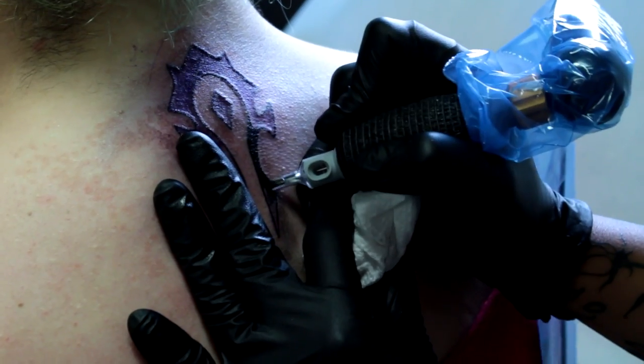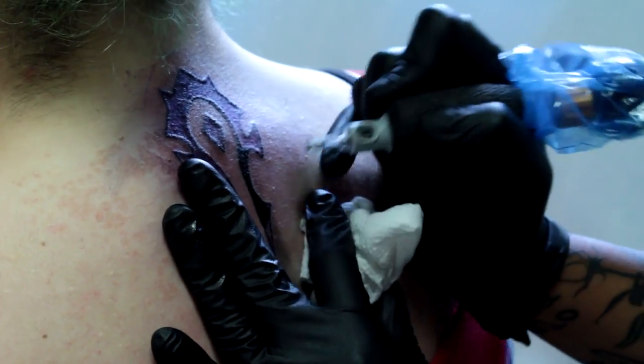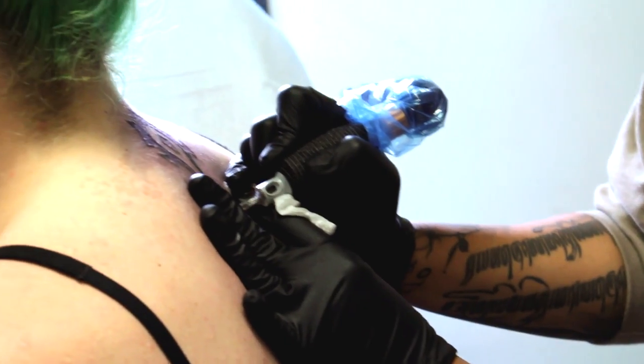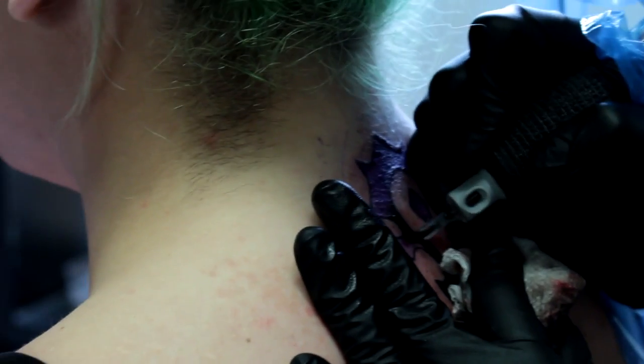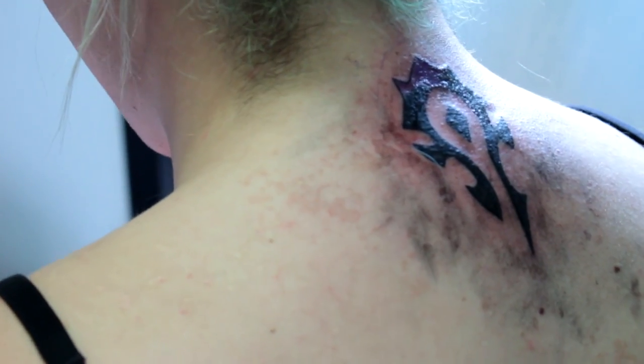The entire process took — from when the needle first touched my skin to when it was finished — almost an hour, if not an hour-ish. I wasn't watching the time, but I had a two-hour time slot and I was out much before the end of the two hours. The lines were perfect. It literally looks exactly like it is supposed to look like. Right now it's in the healing phase, in the scabbing phase, which is apparently totally normal and I believe it. So it feels really gross but I think it looks pretty normal — it's still not done healing. You're officially part of the horde.